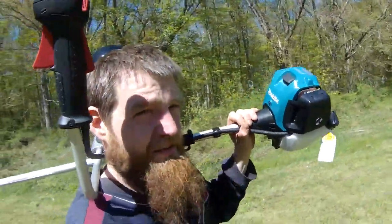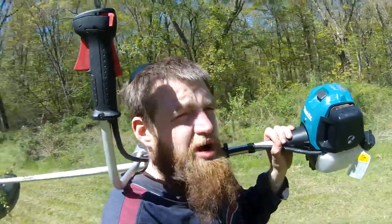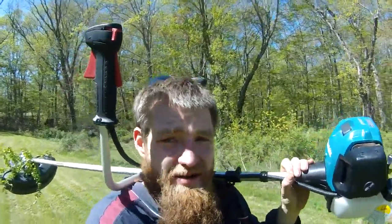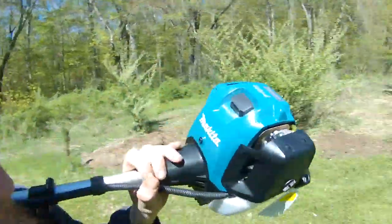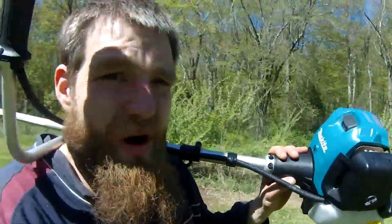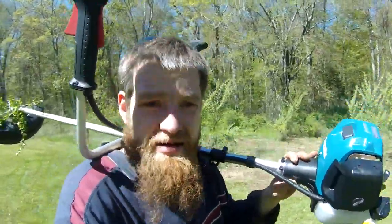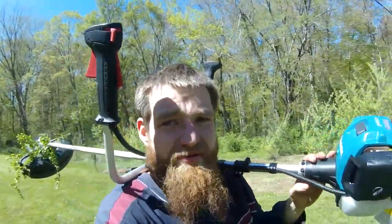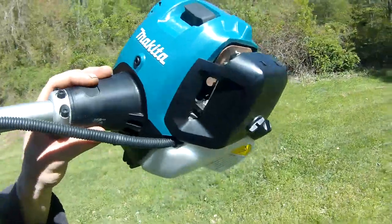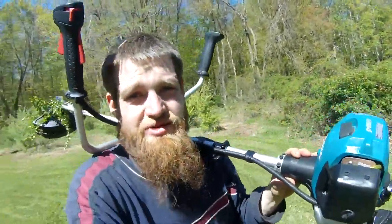I'd like to take a second to thank Makita for purchasing Dolmar. For those of you guys who don't know, Dolmar's the best — don't take any substitutions, go find yourself something that says Dolmar. Why am I saying this? This is a 12-pound featherweight machine. Go find another machine that does what this does.